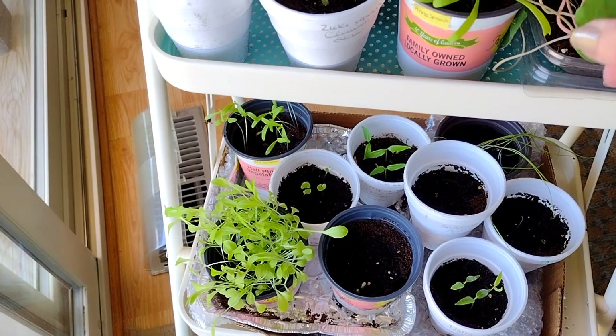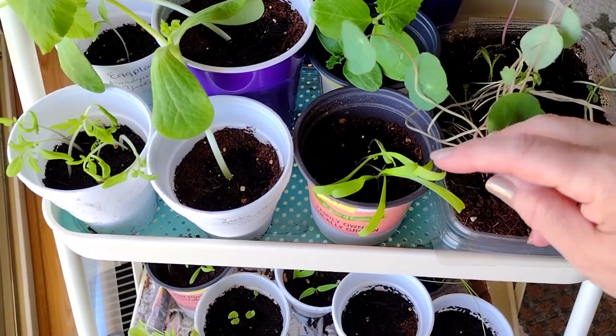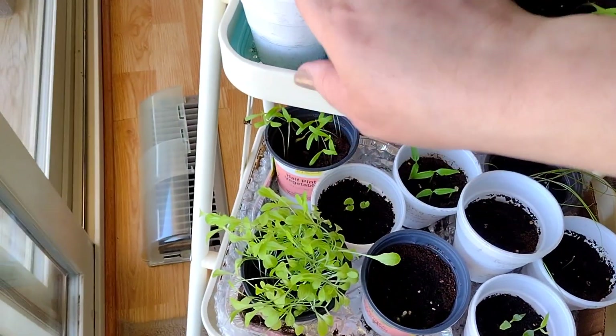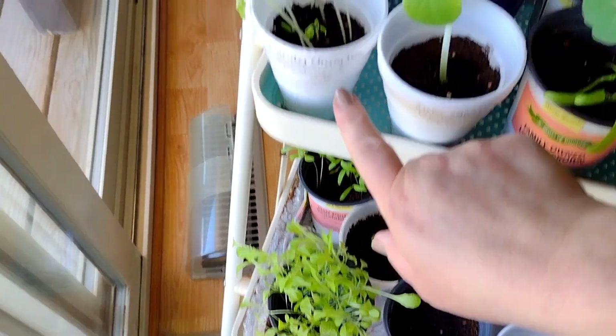This is spinach that my nasturtium are in. Spinach, zook squash. This is candy cherry tomatoes.